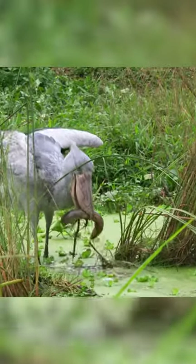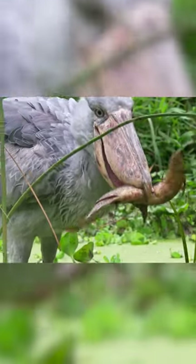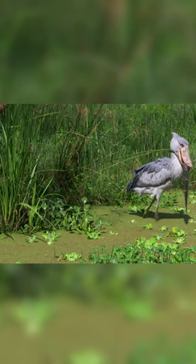Because the prey is a catfish, the shoe-billed stork should be careful not to lose it. Thanks to the structure of its beak, it helps to hold the fish tightly to go somewhere else to eat it.